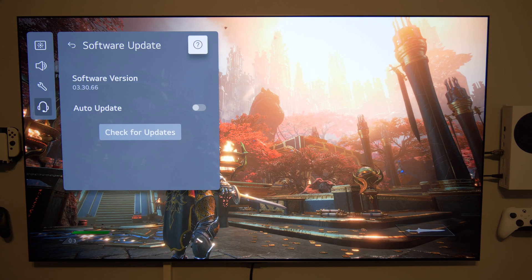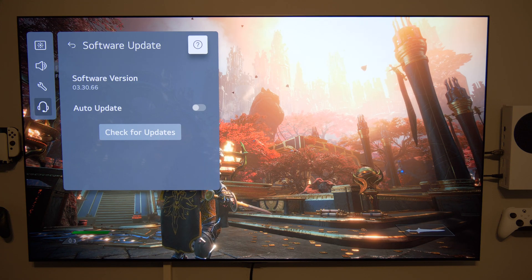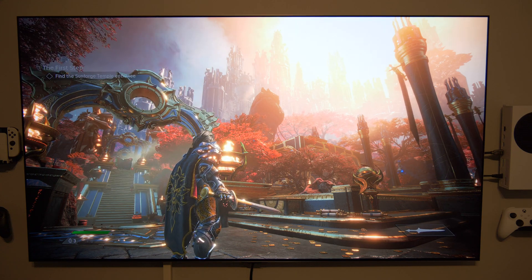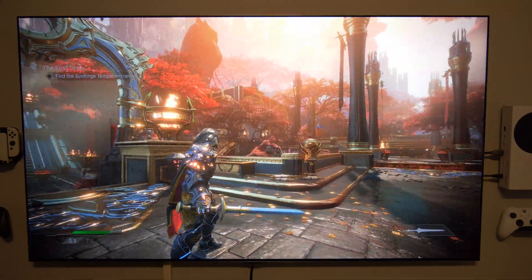Hello my friends and welcome back to my channel. Let's talk quickly about the latest software update for the LG G2 OLED. I updated my TV a couple of days ago — maybe one and a half or two days ago — and so far I haven't experienced any issue at all.